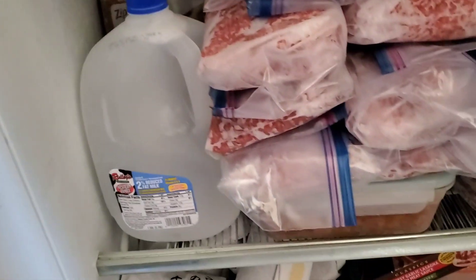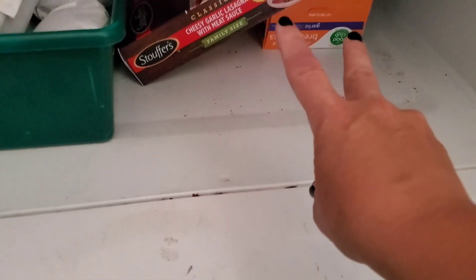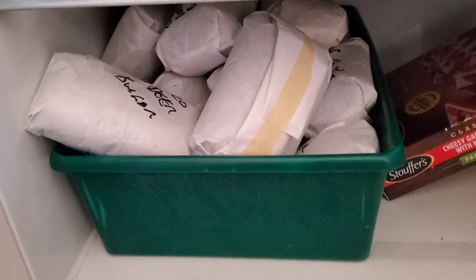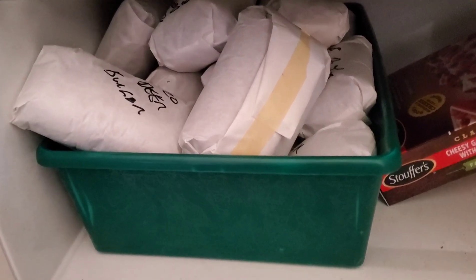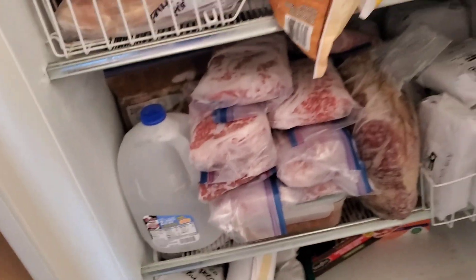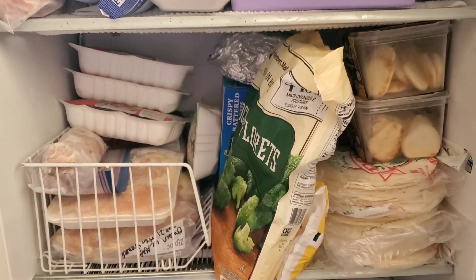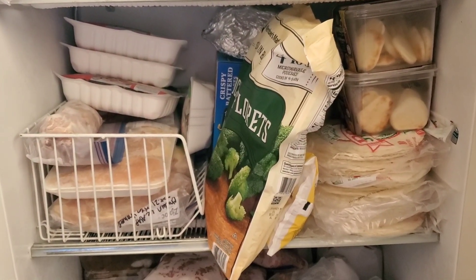We've got chili, spaghetti sauce, and taco soup in there. Down here on the bottom of the very dirty freezer, these two things are going to be used this week and then I'm going to wipe it out. And this is what we have left from our deer last year. So that is a look at the freezer out here.